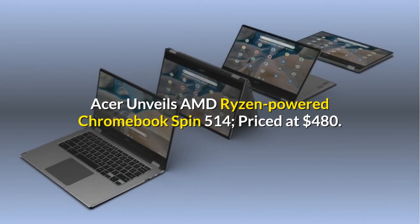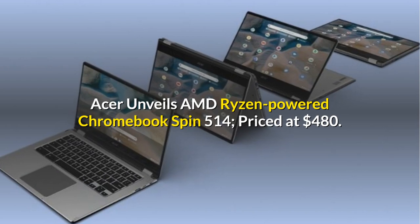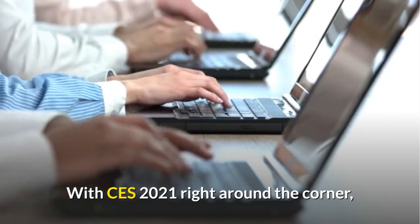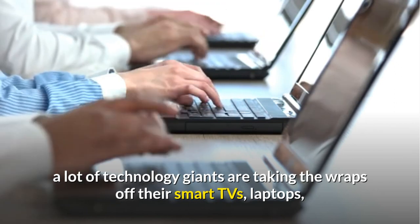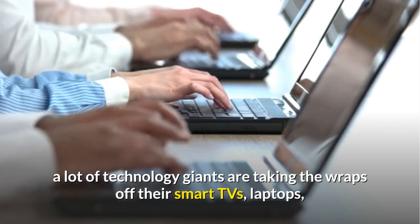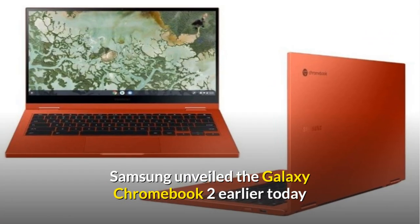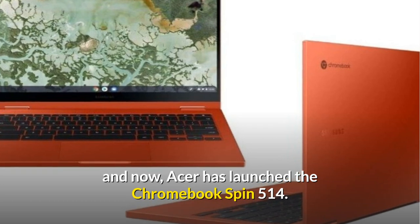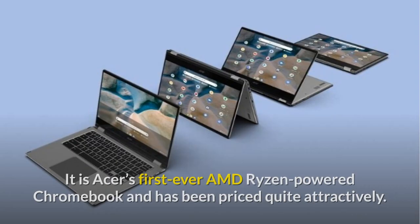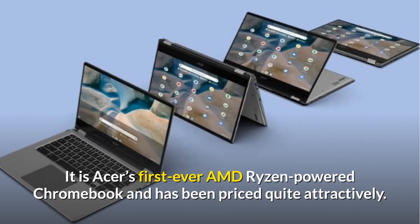Acer unveils AMD Ryzen-powered Chromebook Spin 514, priced at $480. With CES 2021 right around the corner, a lot of technology giants are taking the wraps off their smart TVs, laptops, and PC lineups for this year. Samsung unveiled the Galaxy Chromebook 2 earlier today, and now Acer has launched the Chromebook Spin 514 — its first-ever AMD Ryzen-powered Chromebook, priced quite attractively.